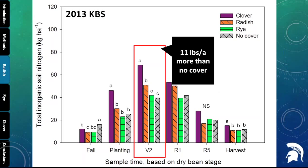Here's a graph showing total inorganic nitrate and ammonium soil nitrogen available. At this particular site in 2013, the radish had about 11 pounds more nitrogen available than the no-cover-crop treatment — something we want to continue investigating.